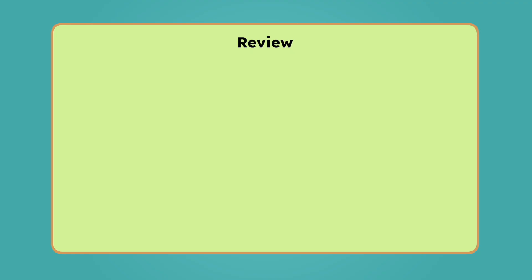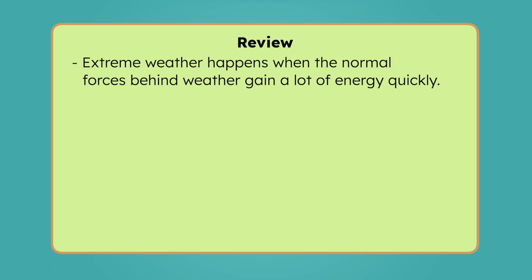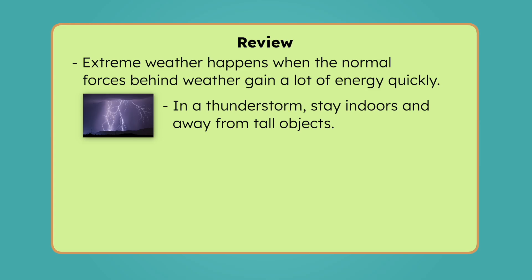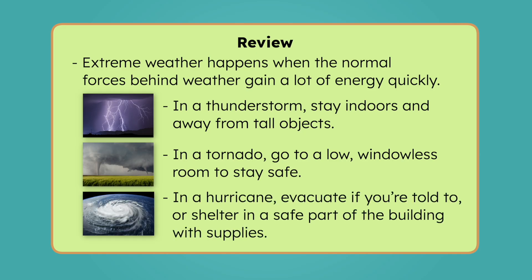Let's review everything we've learned today. Extreme weather happens when the normal forces behind weather gain a lot of energy quickly. Thunderstorms bring lightning, heavy rain, and strong winds — stay indoors and away from tall objects. Tornadoes are fast, spinning columns of air that can cause major damage — go to a low, windowless room to stay safe. And hurricanes are large storms that form over warm oceans and bring strong winds, flooding, and storm surge — evacuate if you're told to, or shelter in a safe part of a building with supplies.